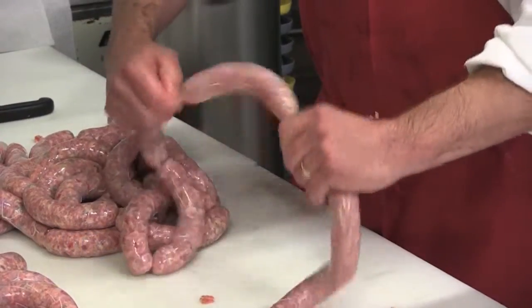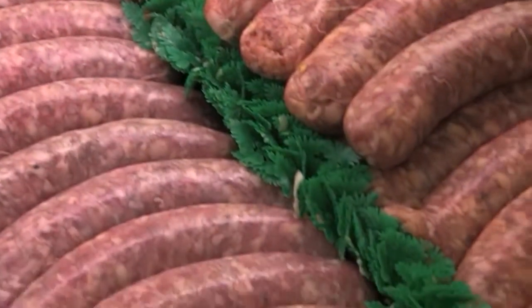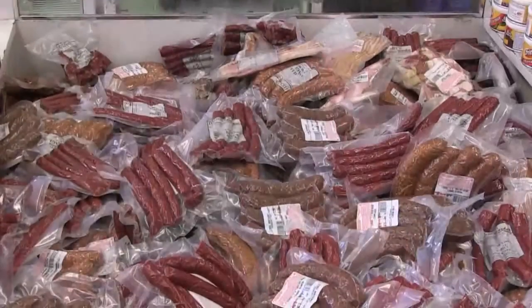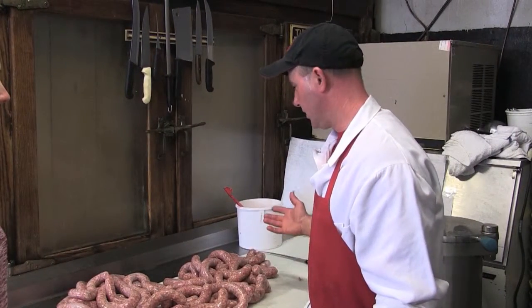our sweet Italian, our breakfast sausage, which is a hundred-year-old recipe. But in the summertime we do different types of things — everybody's grilling. We do a fresh kielbasa; it's a nice Hungarian-style Polish kielbasa type thing, that's very good. And there are no binders or fillers in any of our products. It's all good stuff.